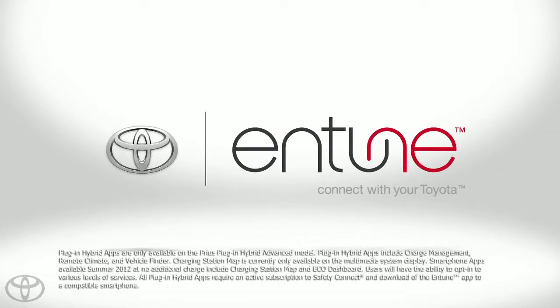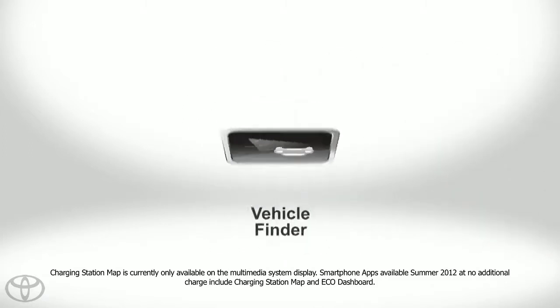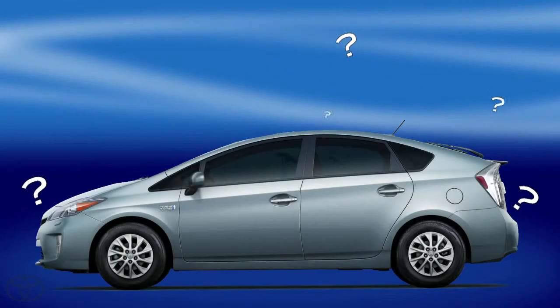Staying connected to your Prius Plug-in Hybrid Advanced is easy with Plug-in Hybrid apps. Now where did you park your car again? Losing your Prius Plug-in Hybrid Advanced will almost never be a concern thanks to the Vehicle Finder.